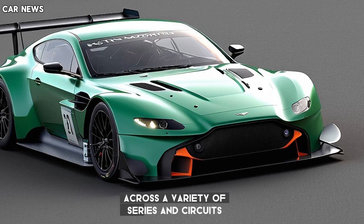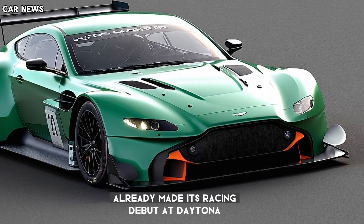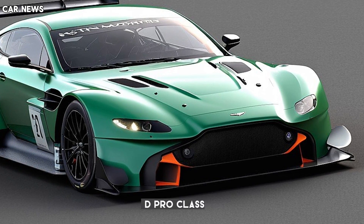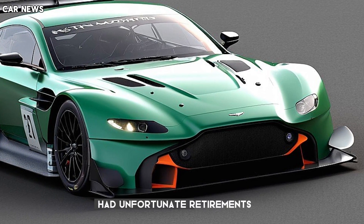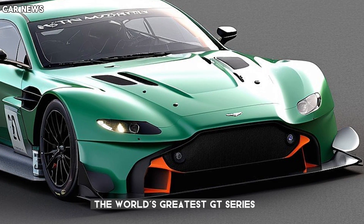The new Vantage GT3 has already made its racing debut at Daytona, where one car finished fourth in the GTD Pro class and the other two had unfortunate retirements. The new Vantage GT3 will also contest the world's greatest GT series.